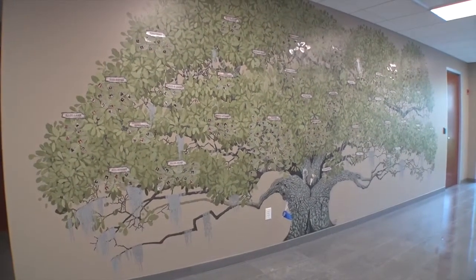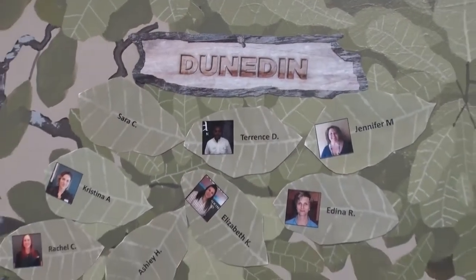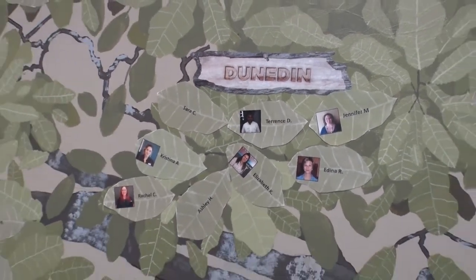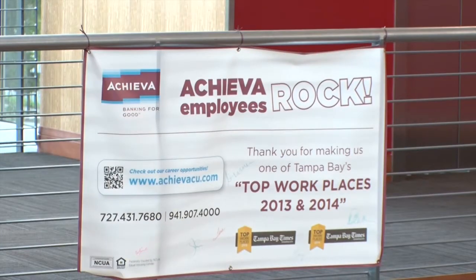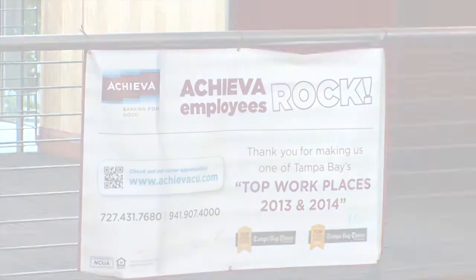They serve nine counties and have almost 20 branches across those counties, from Pasco all the way down to Lee County. They also provide financial services from A to Z — consumer, mortgage, business, and more — just as you'd expect from a financial institution. With about 160 employees in this building and 310 overall, Achieva has been recognized by the Tampa Bay Times as one of the top workplaces for the last two years.